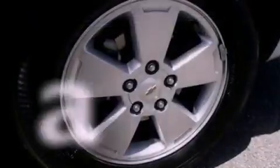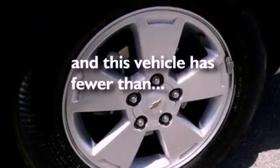Privacy glass, desk-sensing headlights, air conditioning. And this vehicle has fewer than 23,000 miles on the odometer.